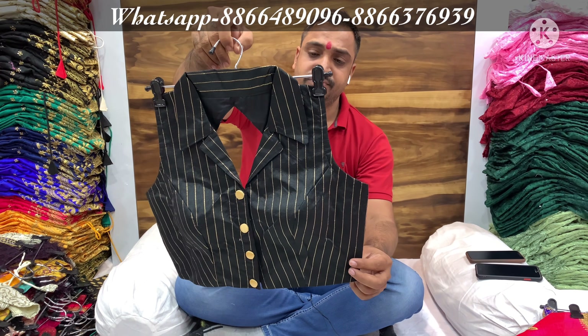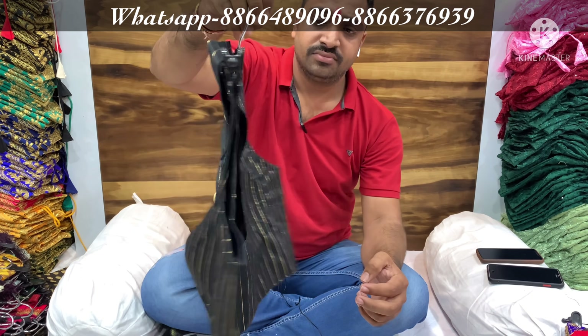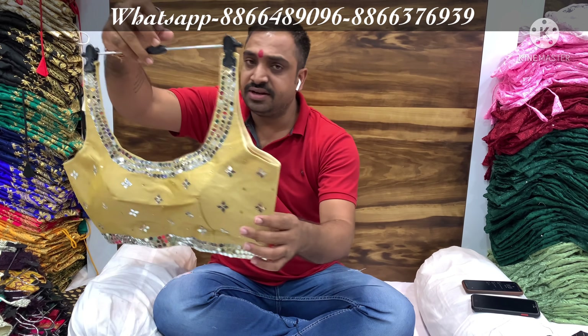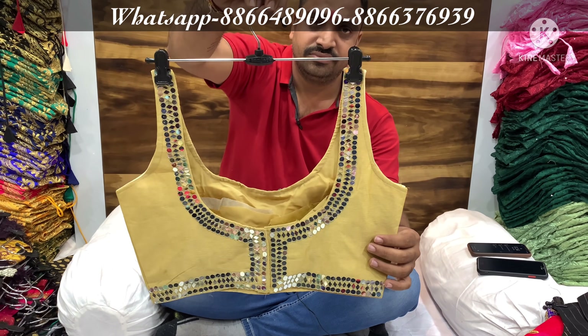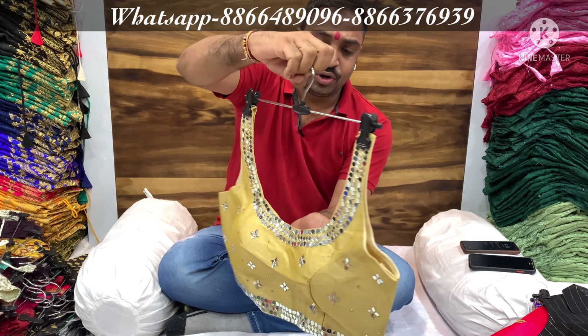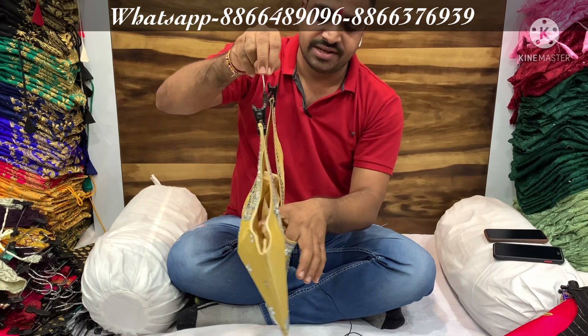This is a crop top. This is real mirror work — full original mirrors — and the sleeve will come with it.